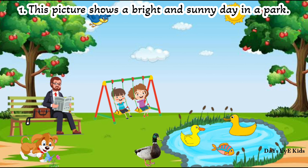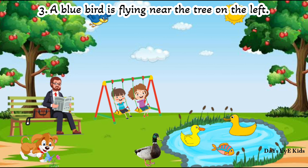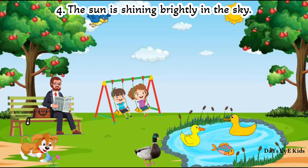This picture shows a bright and sunny day in a park. There are two big green trees with red fruits. A blue bird is flying near the tree on the left. The sun is shining brightly in the sky.